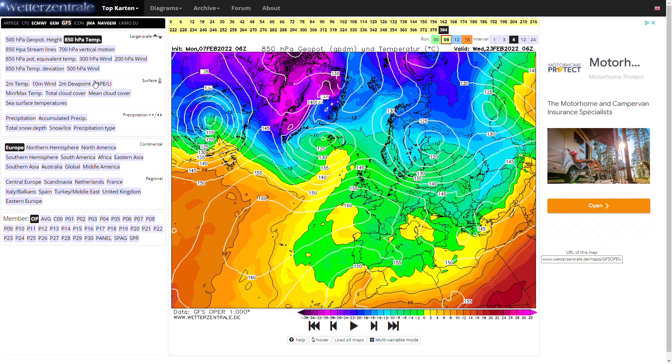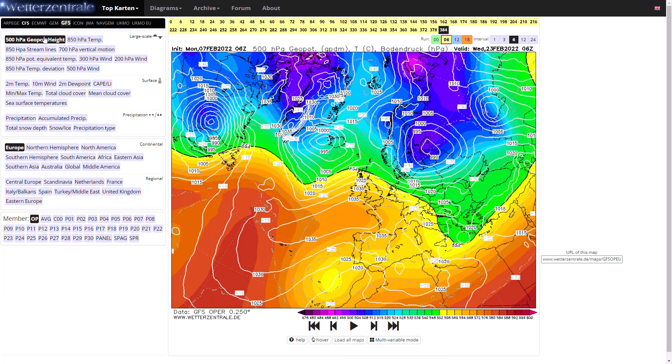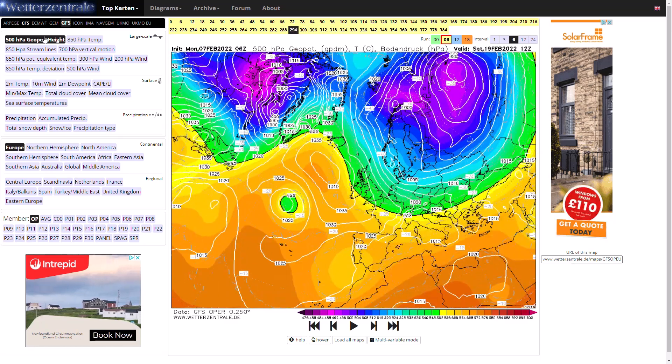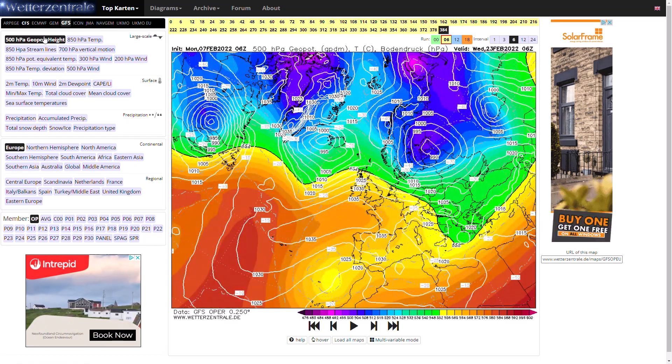Right towards the end of the run it does start to go more westerly as low pressure systems topple that high pressure. Looking back briefly at the pressure charts, we do get that brief ridge of high pressure towards Iceland and a bit of a northerly wind, but those purples and blues topple that very quickly — so not looking like anything too significant. It does go colder for a time on the GFS but as we'll see with the ensembles, it very much is an outlier.